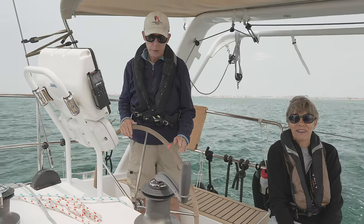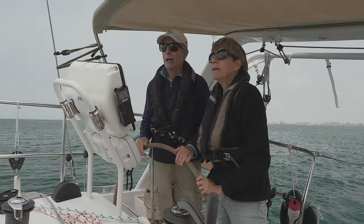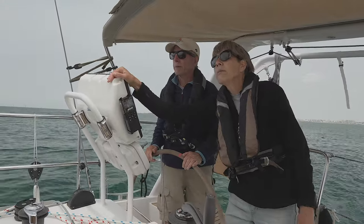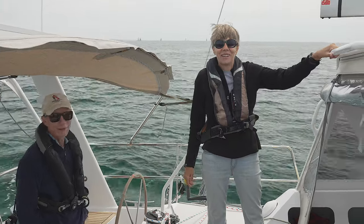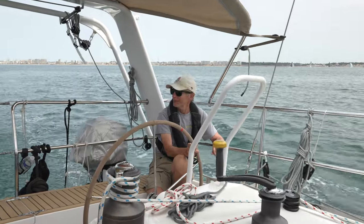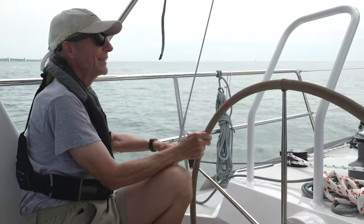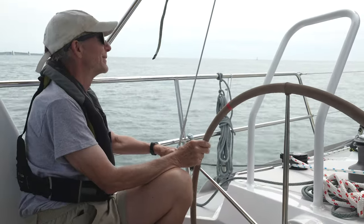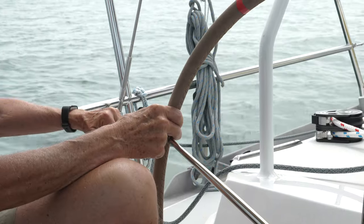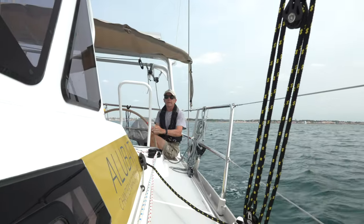We'd like to introduce everybody to Chris and Laura, the owners of this beautiful Alubat 450, named Breverie. The first question I'd like to ask you both is just to get a little sense of your sailing background. Well, I've been sailing for about 40 years now and I've had a number of different sailboats, mainly performance oriented. I've pretty much raced my full sailing career, and then after I met Laura about 14 years ago we started sailing together and I decided to give up racing and just cruise.